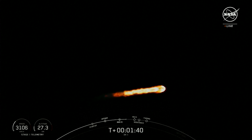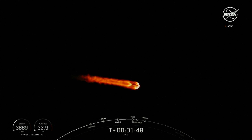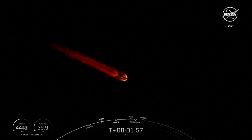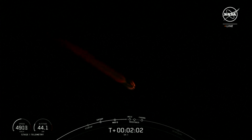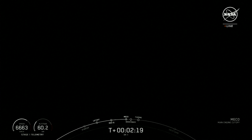MECO, or main engine cutoff, is where we shut down all nine of those M1D engines on the first stage vehicle. That helps slow the vehicle down in preparation for stage separation, which is where the first and second stage will separate, and the first stage booster will begin its trip back to Earth. The second stage vehicle will ignite that MVAC engine with SES-1, or second stage engine startup one. And then the boost back burn will begin on the first stage vehicle, which is one of three burns required for the vehicle to make its way back to today's landing zone. This burn assists with the vehicle to reorient itself back towards land.